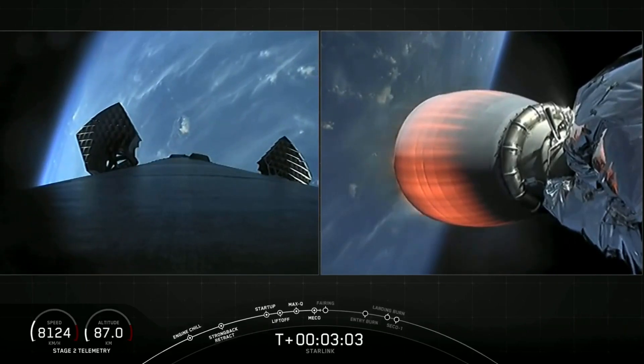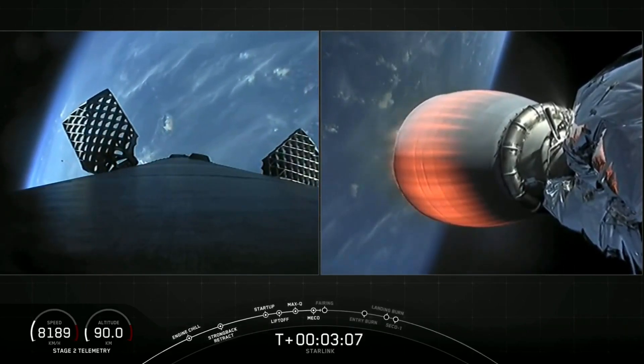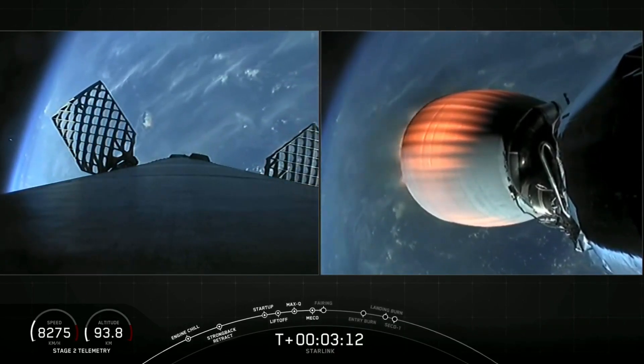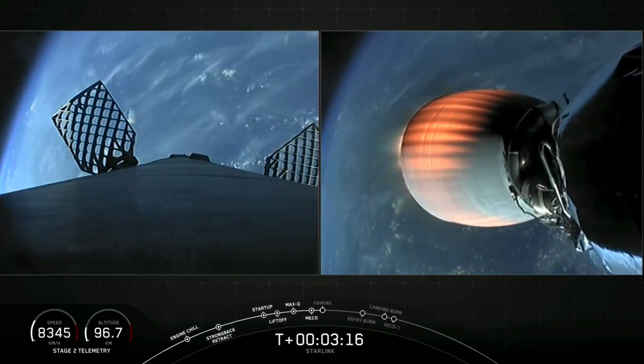You can see the grid fins deploying on the left-hand side of your screen — that's the first stage. On the right-hand side of your screen is the Merlin vacuum engine starting to glow brightly with the heat of that combustion reaction. First stage making its way back towards the drone ship.